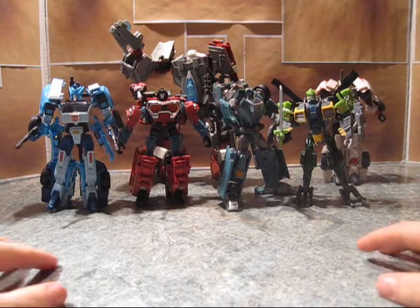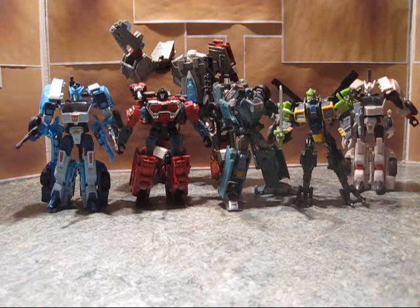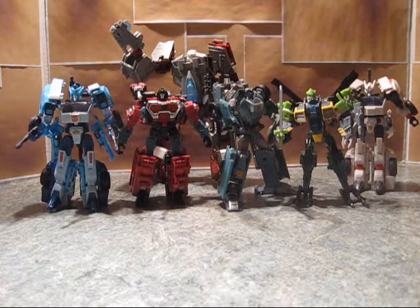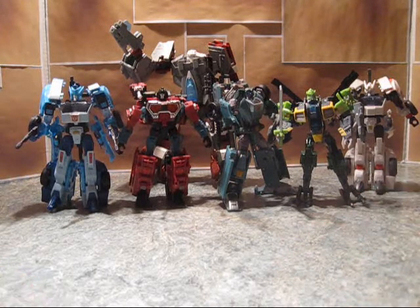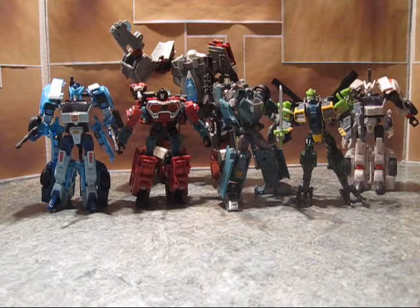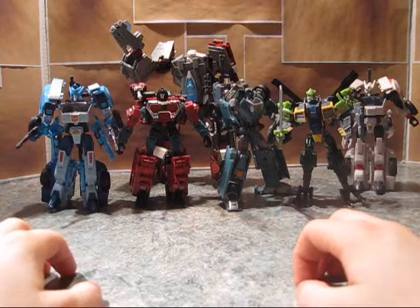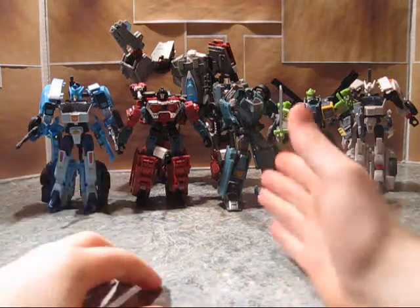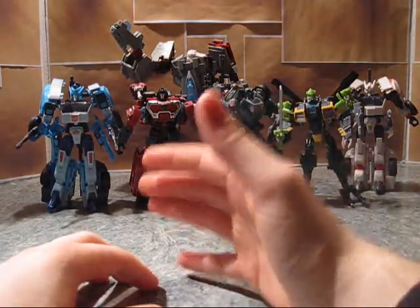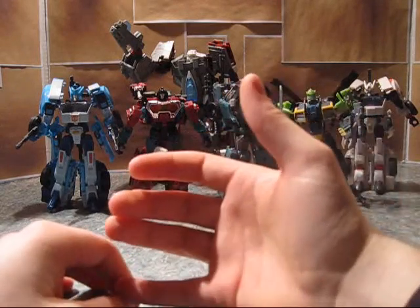So here we have Wreckers. And yes, before anybody yells at me for having Drift, Blur, and Perceptor here — IDW introduced them to a Wreckers team, so deal with it. So my choice of Wreckers for my Stop Motion series were Cup, Blur, Whirl, and Perceptor, I believe, were the ones I used initially.